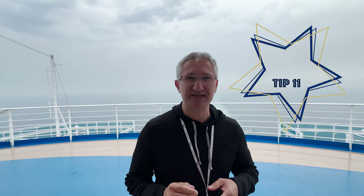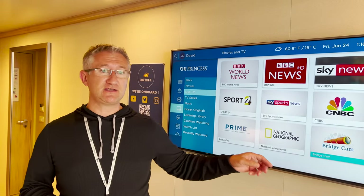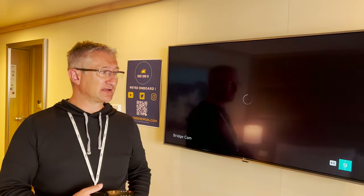Tip number eleven: if you're out and about around the ship it's very easy to hear announcements from the bridge, however when you're in your cabin most of the announcements won't come through. If you want to hear the announcements from the bridge, just tune your TV to the bridge cam channel and the announcements will then come through on the television. You'll get the captain's daily announcement plus, if they spot any whales or marine life, they'll announce it over that channel.